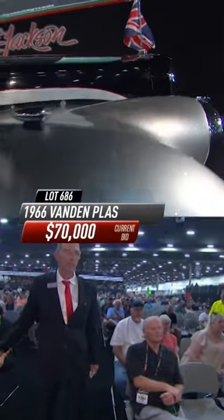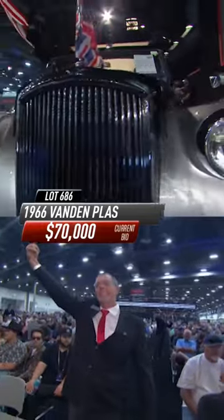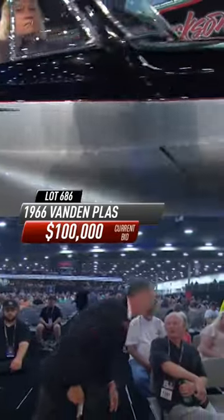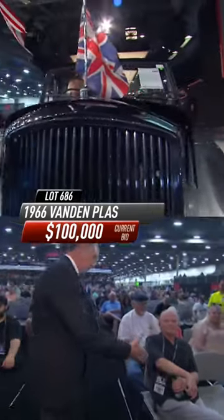Power comes from the overhead valve six-cylinder — a big engine, but again, we're not going racing with a car like this. It says the Royal Mews — not sure what that is, I'm assuming that's the Royal Crown — retained nine of the cars, and this is the one that's available to the public.